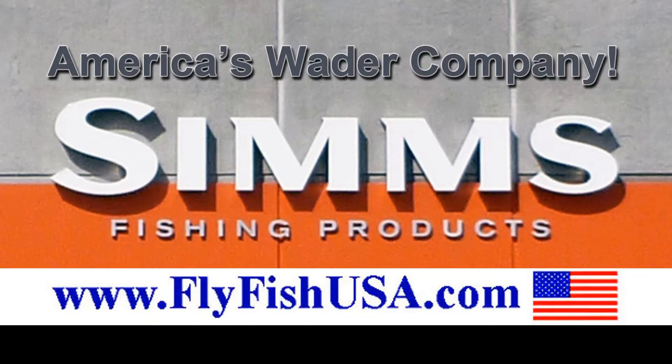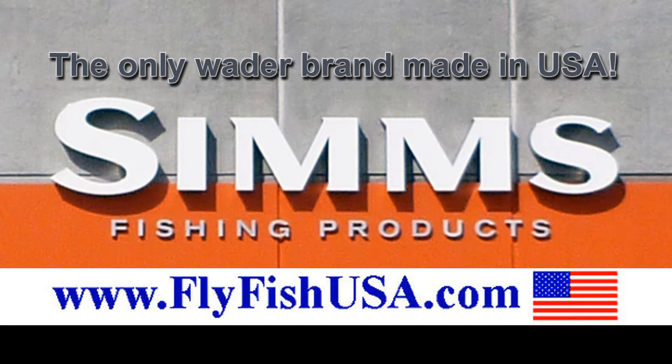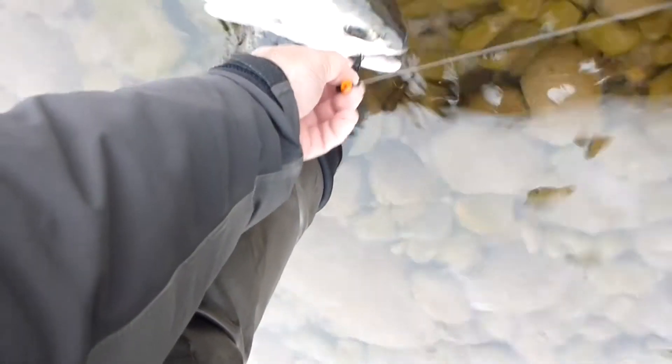At the fly fishing shop in Walters, Oregon, we've been Simms dealers and have been using Simms waders for as long as Simms has been in business, or about 30 years. Both companies seek high standards. It's a perfect relationship.